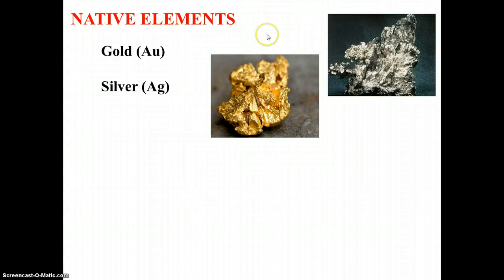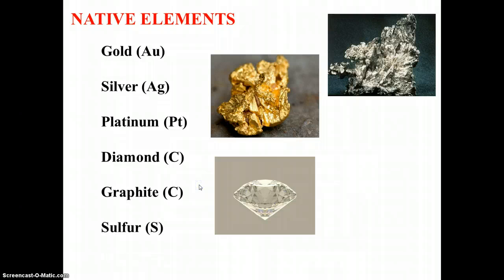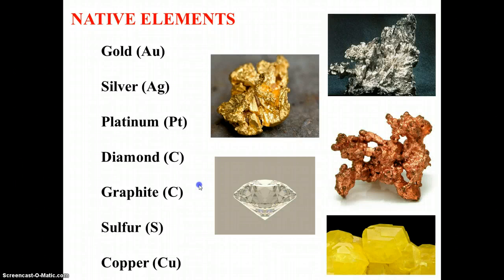Silver is another native element, as is platinum. Diamonds are interesting — we know they're beautiful, we know they're very expensive. Diamonds are made entirely of carbon, the same thing that graphite is made out of. Graphite is what's inside your pencils — when you write, you're writing with graphite. Later in the week we're going to learn about how it's possible for two minerals to be made of the same chemical yet be so completely different from each other. Sulfur is a native element, as is copper.